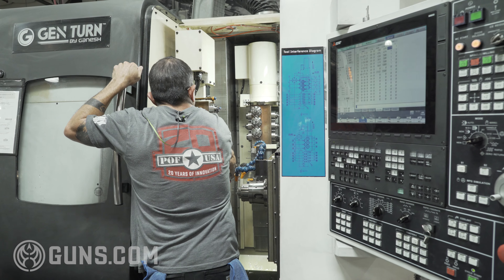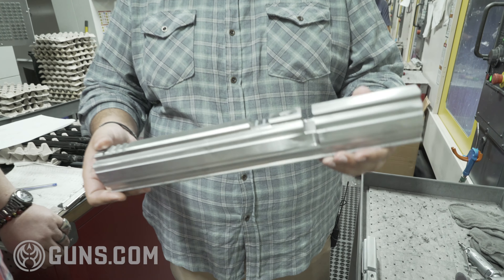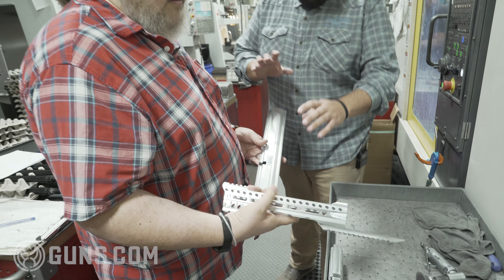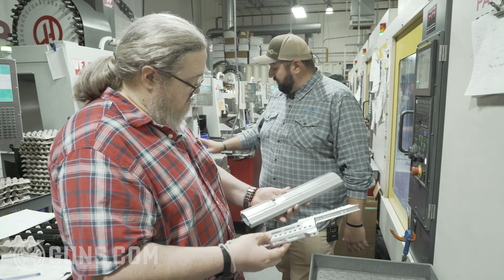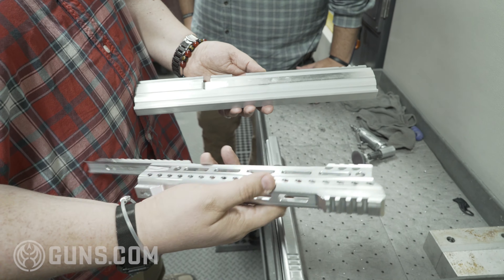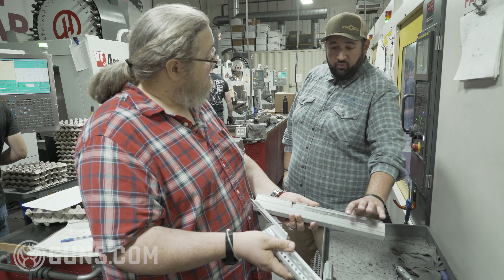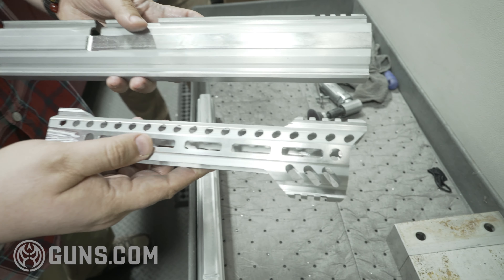We started with that raw piece of extrusion on the Kitamura machine, and this is what comes out off the Kitamura. You can see the difference from the top piece to the final product. From this stage to final product, it's about 13 minutes total, and we're getting two at a time, so in 26 minutes we've got two handguards. We're cutting almost two pounds of material from pure extrusion to final product — and when you're talking two pounds of aluminum, that's actually a lot of material.